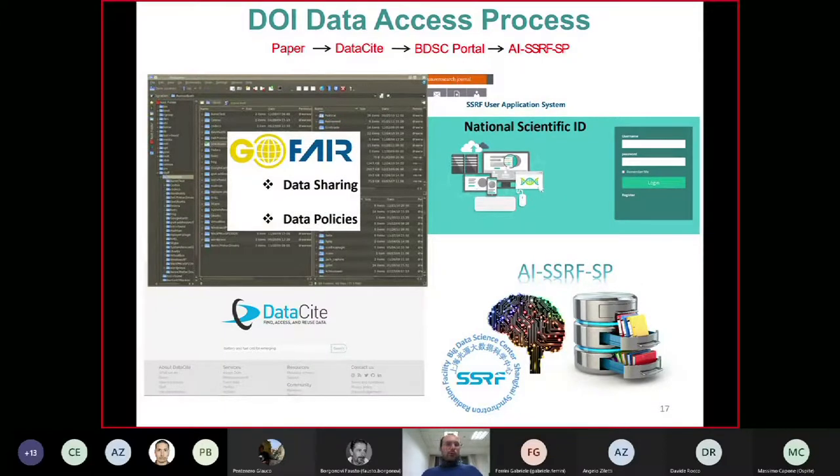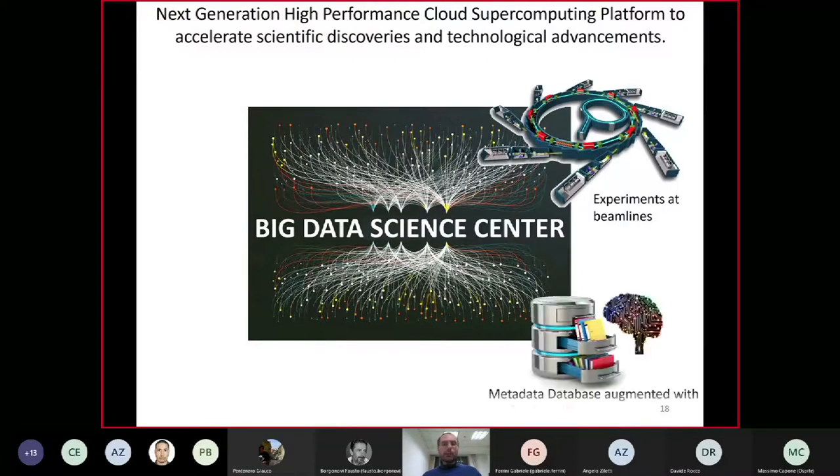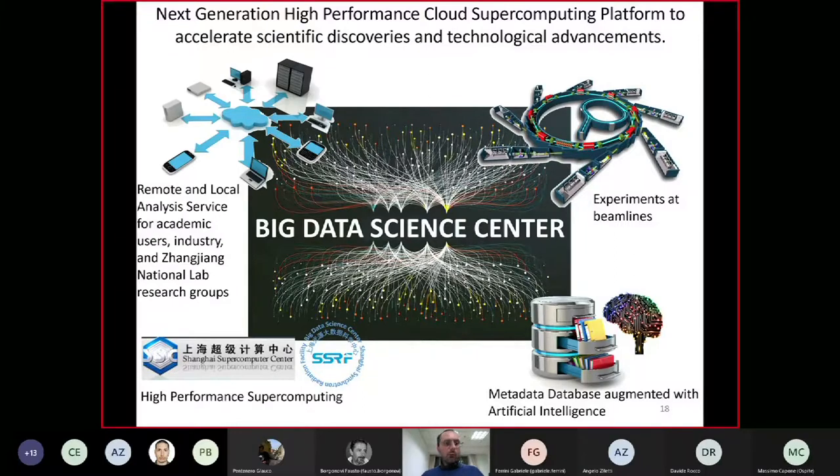We also connect everything with user publications to demonstrate productivity. Our AI SSRF SP detects when users publish, collects publication metadata, and links it to the national scientific ID, identifying exactly which data and parameters produced that publication. We learn from good users producing good publications — which data and parameters they used — and train AI to optimize the same protocols for all other users. We also deploy data sharing and data policies using international FAIR principles. The BDSC is a next-generation high-performance cloud platform linking synchrotron beamlines with metadata databases augmented by AI and HPC, providing analysis services for academic, industry, and institutional users.